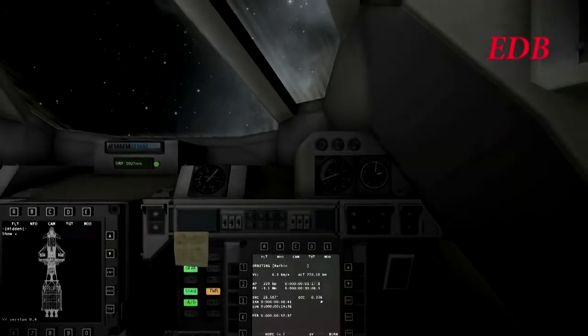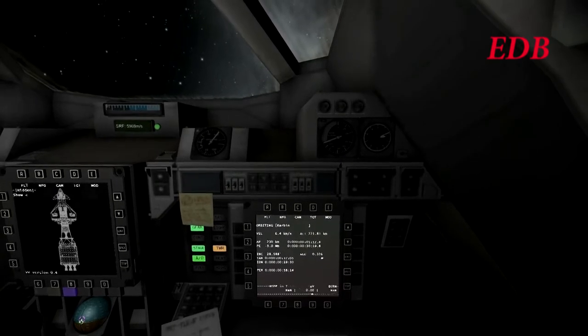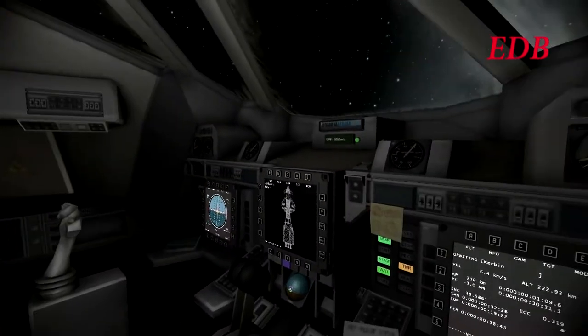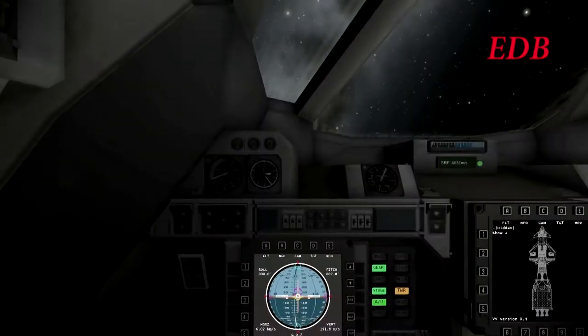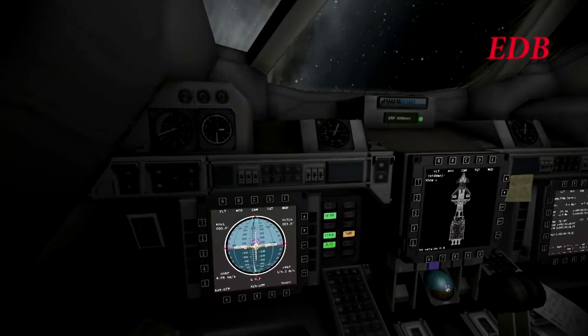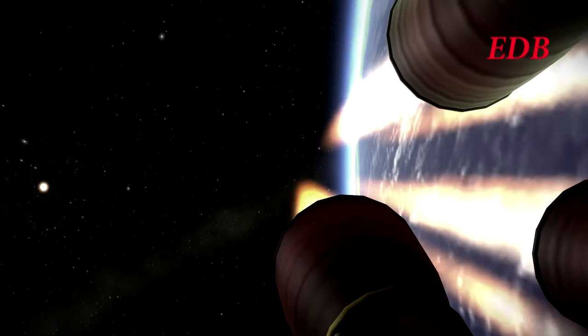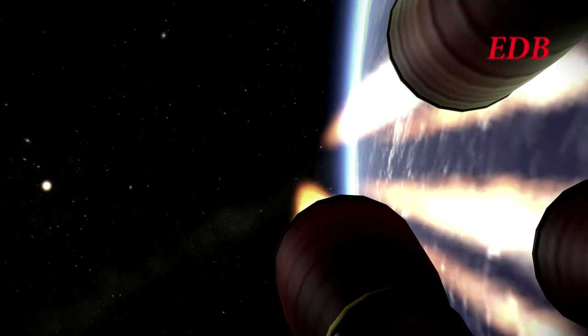Expected burn time for this stage is approximately four minutes, and then it will burn again for four minutes and roughly 20 seconds to perform the trans-lunar injection. The Hyperion Shuttle is outfitted to carry six Kerbals altogether and has enough supplies for that kind of crew for over a hundred days. Guzman and Shelby have 300 days worth of supplies and are in no way short.